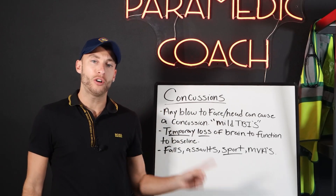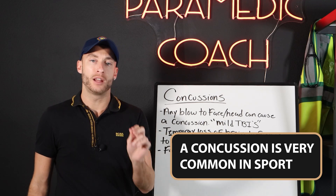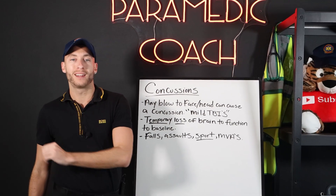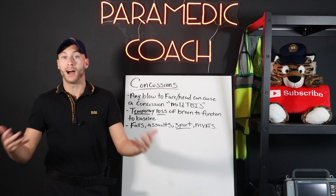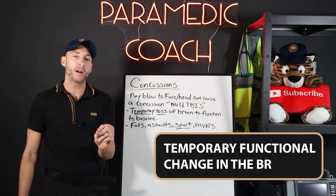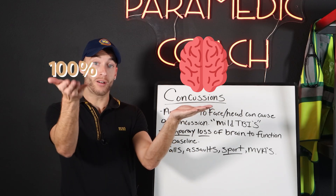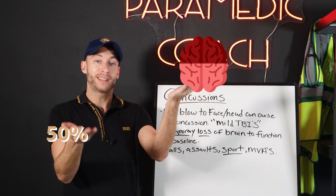During a football standby or any sporting event, a concussion is very, very common in sport. It can also occur in falls, assaults, and motor vehicle accidents. Concussion occurs by the head or face being struck by an object — it's a blow to the face or head. This is a temporary functional change in the brain, meaning the brain's functions are not up to normal baseline. That's what a concussion is.